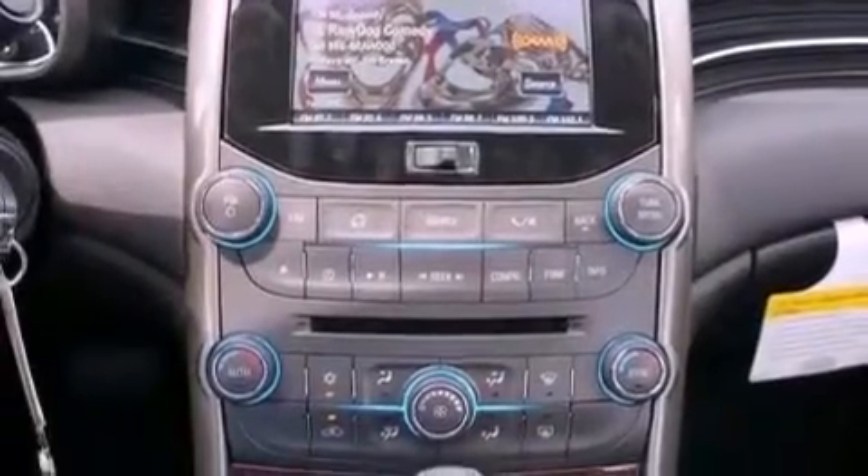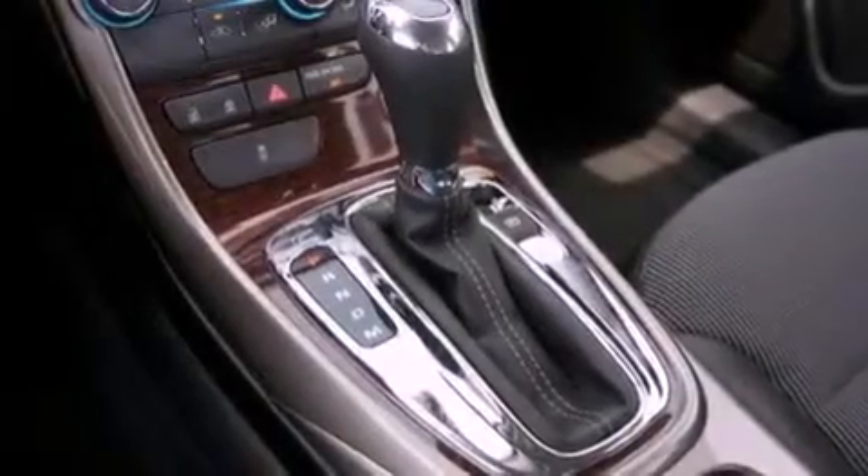Also included are an illuminated driver's side vanity mirror, a security system, an anti-lock braking system, heated side view mirrors, and an auxiliary power outlet.